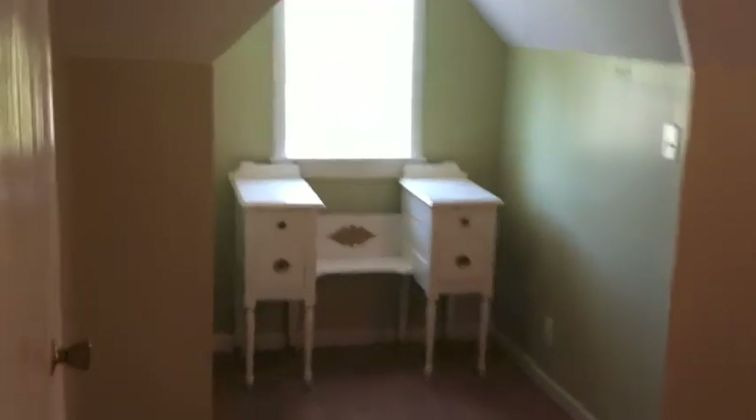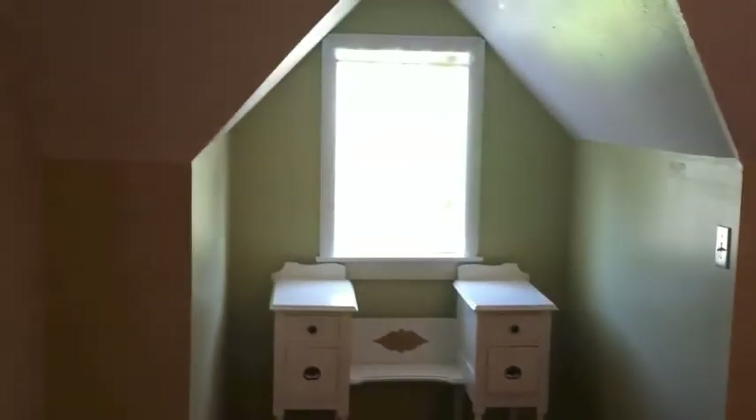Now that we're up the stairs, to your right you have a bedroom with vinyl flooring — plenty of space. There's a twin size bed in here but it would easily fit a queen. It's a good size room with attic storage and a closet. As you come to the other side, we have a huge bedroom with plenty of space and a little dormer — a nice place for a desk or a chair. This room also has its own half bath.